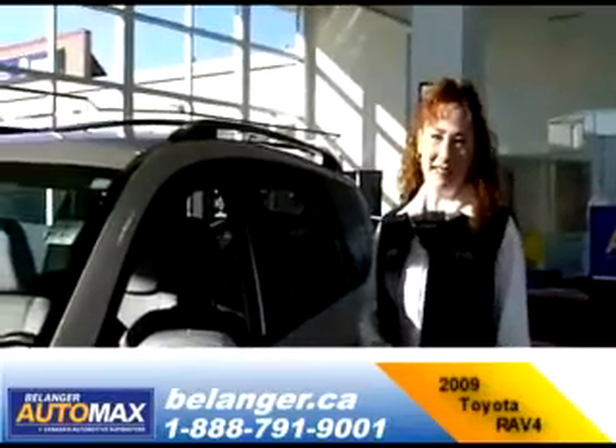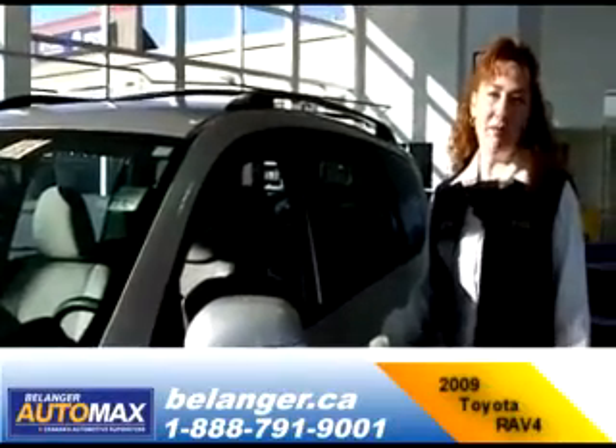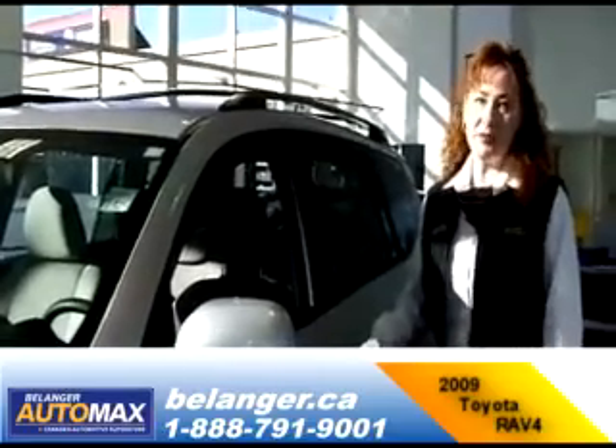Hi, I'm Tammy from Belanger AutoMax. If you haven't heard of us yet, we are the largest East End dealership of used vehicles. We have all makes and models and we service what we sell.